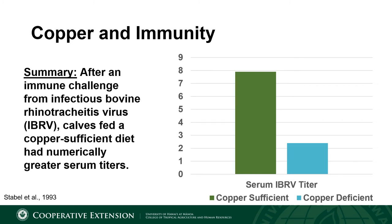There were two groups of calves — a copper sufficient group and a copper deficient group. Both groups were exposed to infectious bovine rhinotracheitis virus, or IBRV, which is one of the viral components of the bovine respiratory disease or BRD complex. The calves that were copper sufficient had greater serum titers. Titers are the goal of a vaccine — when we expose an animal to a pathogen through a vaccine, we want as many titers present in the blood so that when they're exposed to the pathogen again in the future, they will be better equipped to fight off the disease.